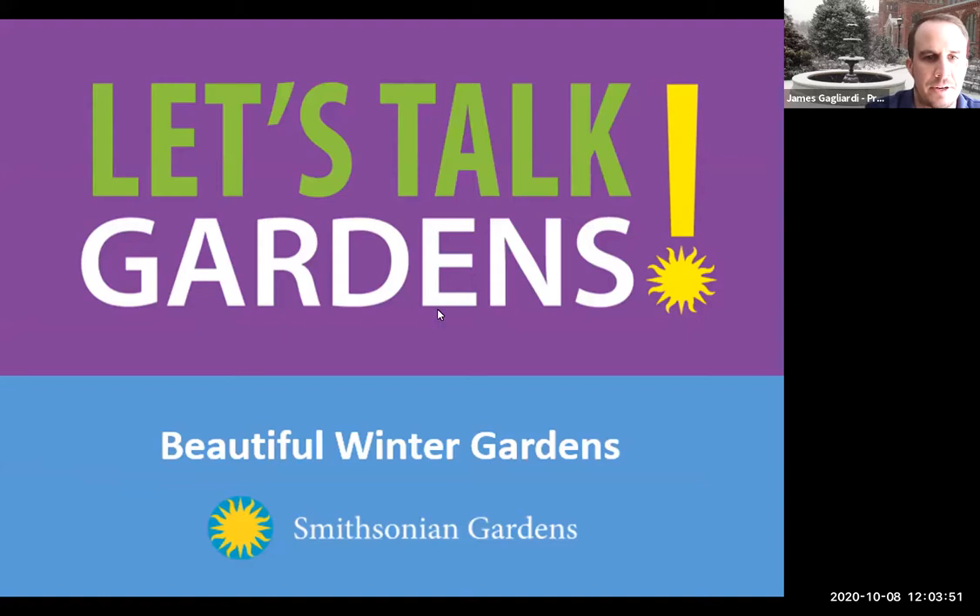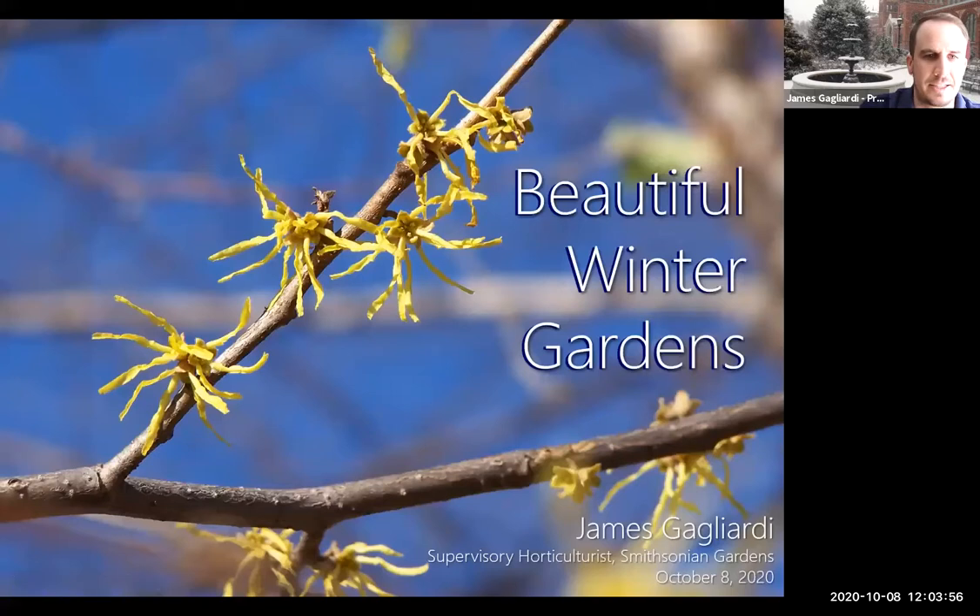Our topic for today is beautiful winter gardens. That's really an aesthetic thing — how you're going to find beauty. I hope to share some things that will make you say, of course I would always see that as beautiful, and in some ways change your mind into seeing the beauty when we move out of the summer and fall seasons and go into that quieter winter season.